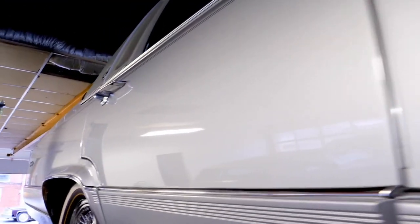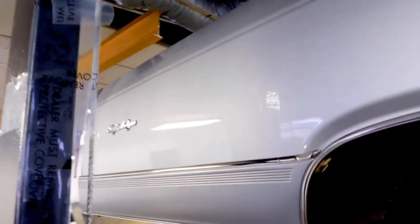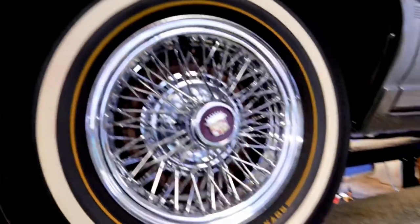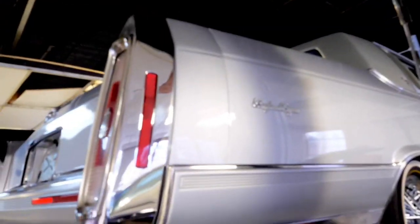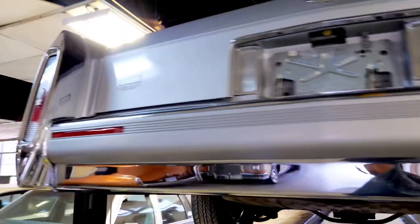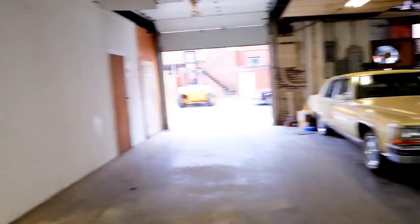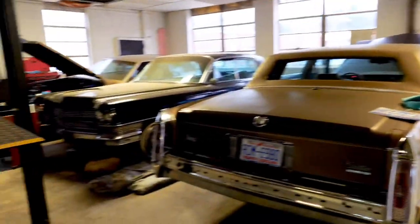If you like these videos, like and subscribe and share — it would help me out a lot. I'm not making any money off these yet, but if there's enough interest in these old Cadillacs, anything's possible. I've got quite a few in the reserve — I had to pull four outside just to get this one in.